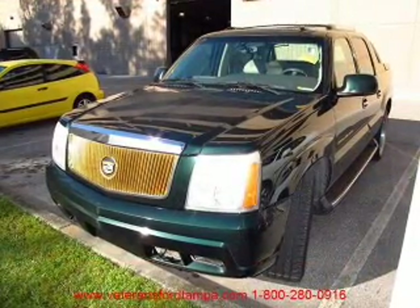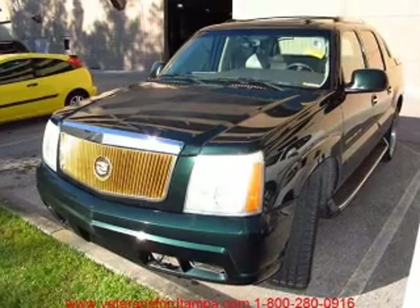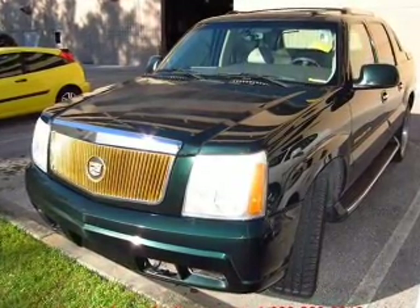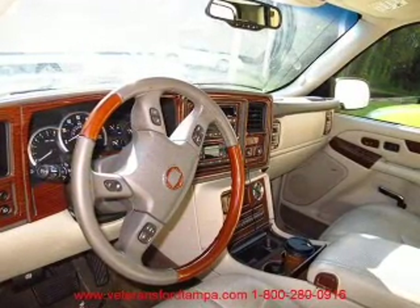Savor your listening experience with the premium sound system. The anti-lock braking system will help deliver you safely to your destination. Heated seats are a desirable comfort feature. Enjoy the flexibility of multi-zone temperature controls. The sunroof lets fresh air in.